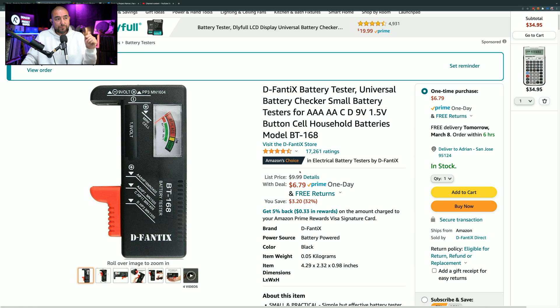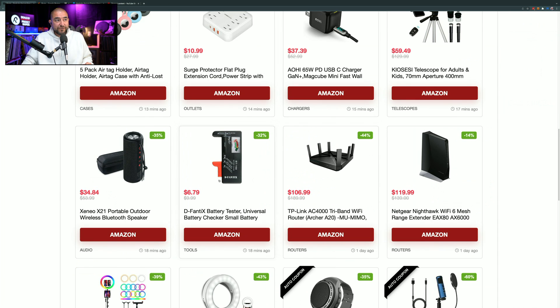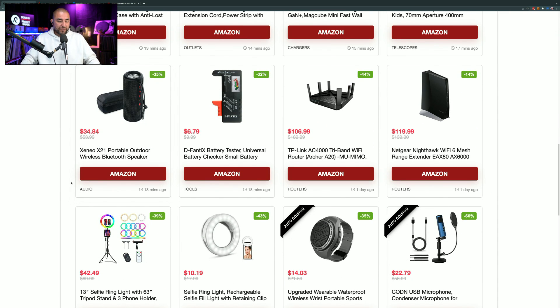It has the Amazon's Choice badge, which means the majority of people who buy this product are happy with it and don't return it. It has 17,261 ratings giving it 4.5 out of 5 stars. You can pick it up right now for $6.79. Definitely consider this if you always have a bunch of used batteries laying around and you don't know if you should keep them or throw them out.